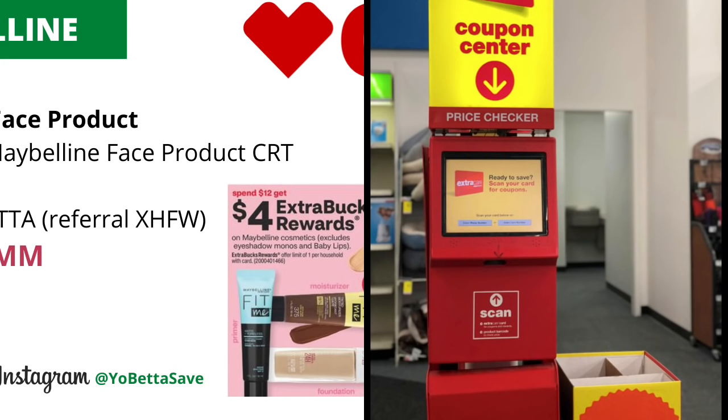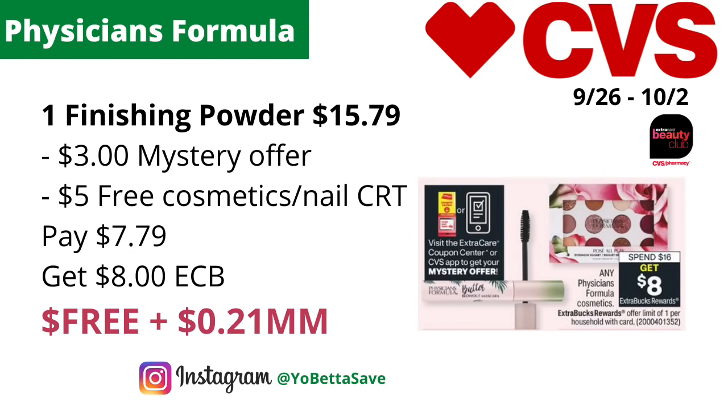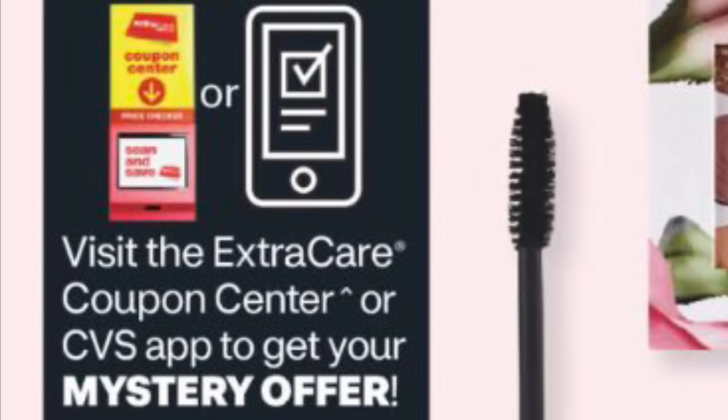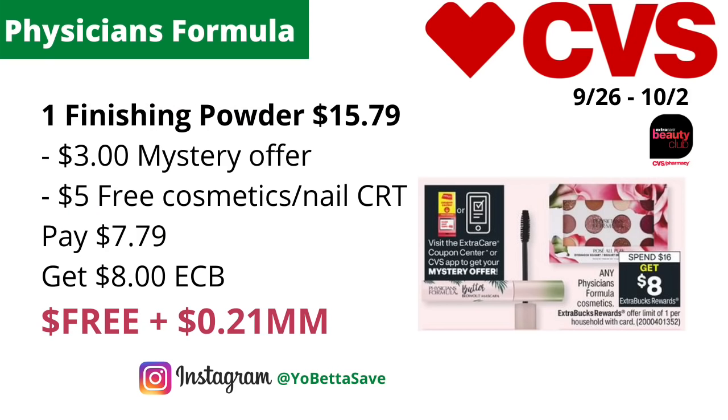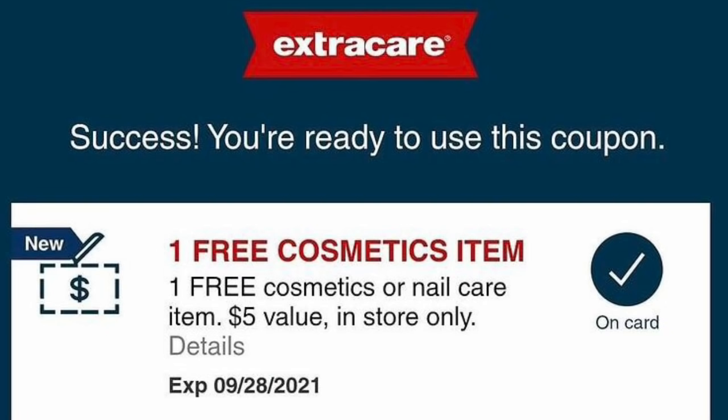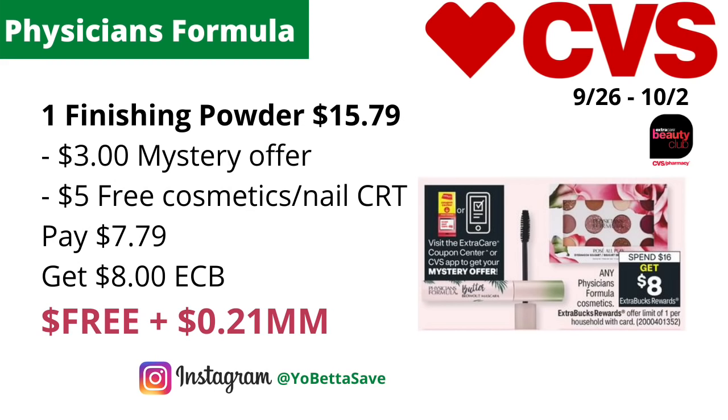Any Physician's Formula cosmetics will be on a spend $16, get $8 back in ECBs with a limit of one. We're also expecting a mystery coupon offer for Physician's Formula — I'm estimating about $3. According to CVS.com, the product closest to $16 is the Physician's Formula Tone Finishing Powder at $15.79. Use a $3 mystery coupon offer, and if you have the free cosmetic/nail care CRT, it should take off up to $5 max. You'll pay $7.79, get back $8 in ECBs, making the final cost free and a $0.21 money maker. It will also track for CVS Beauty.